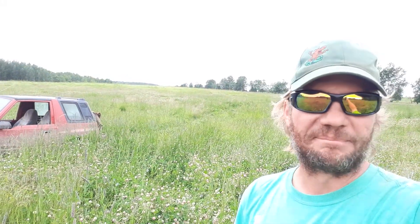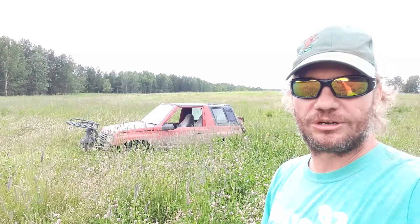Never added any fertility other than the bale grazing. Haven't used chemicals in 21 years. So this is what you can do with regenerative grazing.